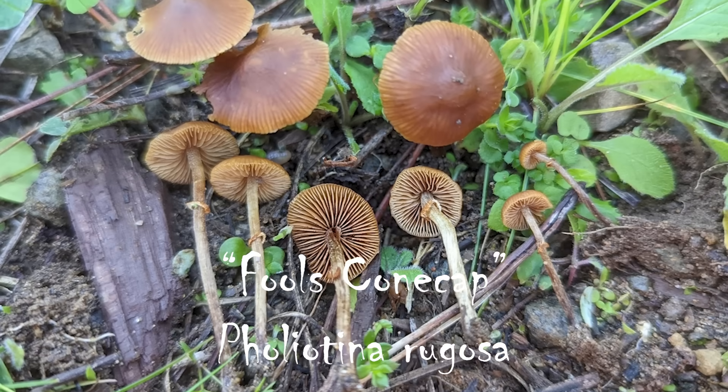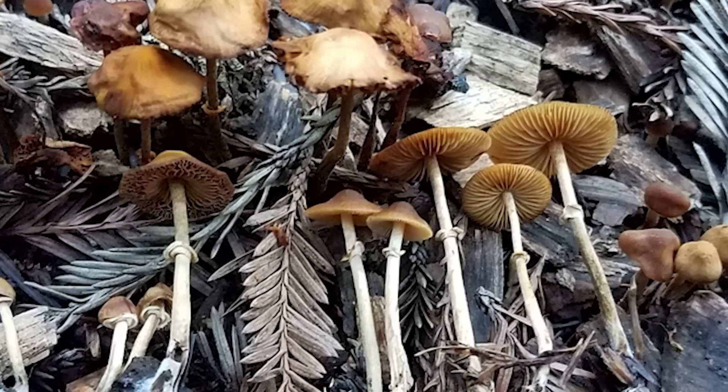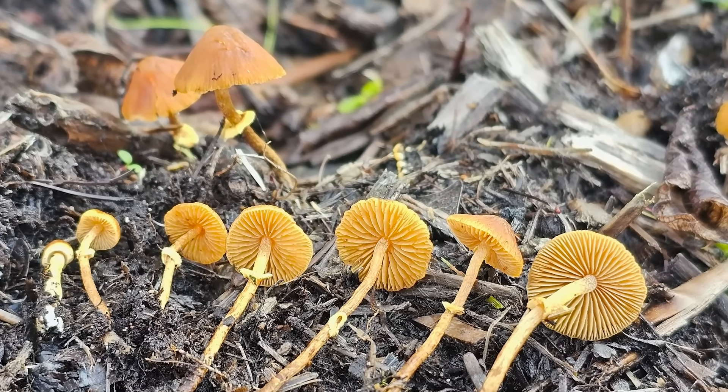One mushroom that loves urban settings and can be found in lawns and grassy fields is Pholiotina rugosa — a really small brown to orangish colored mushroom that grows in lawns with a rusty orange colored spore print. One of the main indicators of Pholiotina, or Conocybe, is a little ring on the stem. If you suspect you have these in your lawn, you can pick the fruiting bodies and throw them in the trash — it won't hurt you to pick them. This mushroom could potentially be confused for a hallucinogenic mushroom, so it's definitely one to be aware of.